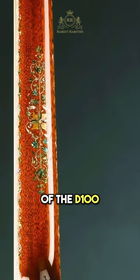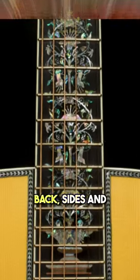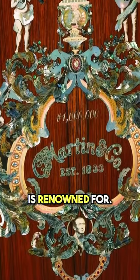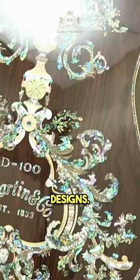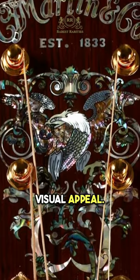One of the standout features of the D100 Deluxe is its intricate inlay work. The intricate details on the top, back, sides, and neck showcase the artistry and craftsmanship that Martin is renowned for. The top features a breathtaking mosaic of colorful abalone inlays depicting various intricate designs. The fingerboard and headstock are also adorned with detailed inlays, adding to the guitar's visual appeal.